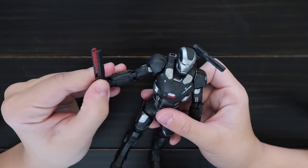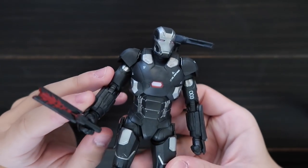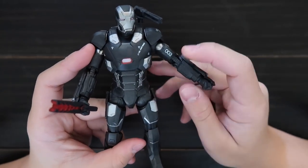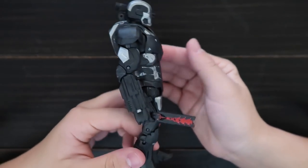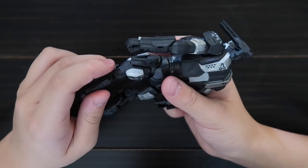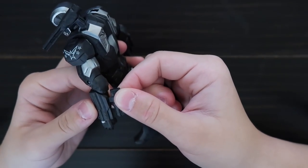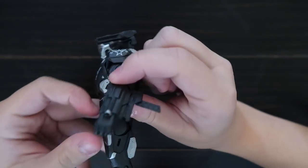War Machine comes with this baton. He has a gun you can move all around — it says 003, because this is the third War Machine suit. And he has guns on the side which you can put on the arm, and it can be a gun.